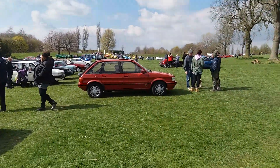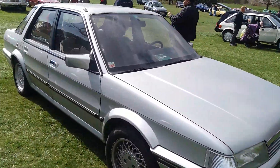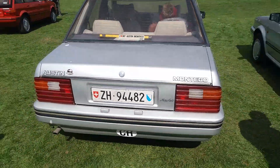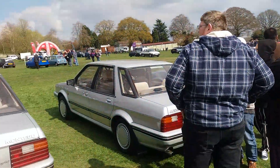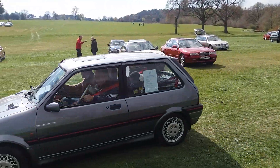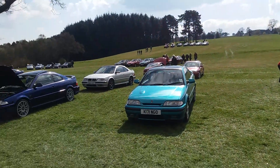Lovely afternoon here as well. We've got the MG Maestro there — I think it's from Switzerland. International Montego. Rover 800 there, Rover 600.